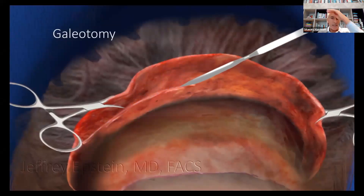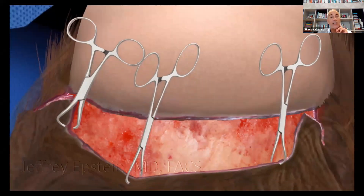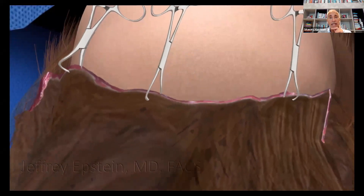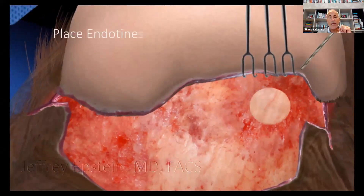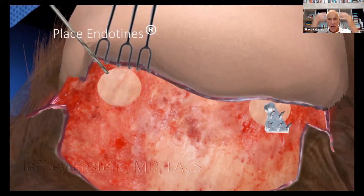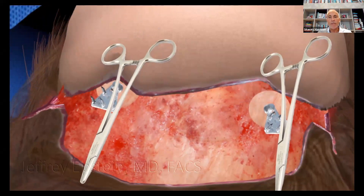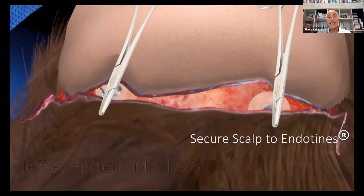Sometimes I'll do what's called a galeotomy, which loosens the scalp a little more. It's a very delicate incision, and there's really very little bleeding in this surgery, believe it or not, even though it is scalp surgery. One of the key steps is the insertion of what's called endotines — these little hooks — which can be palpable for the first couple of months if a patient presses down. This is what's going to hold the scalp forward; the scalp is brought forward and secured to the endotines.